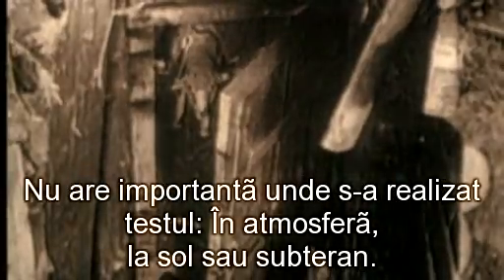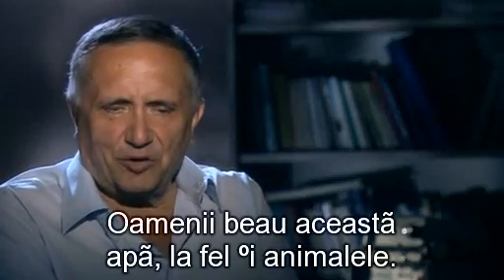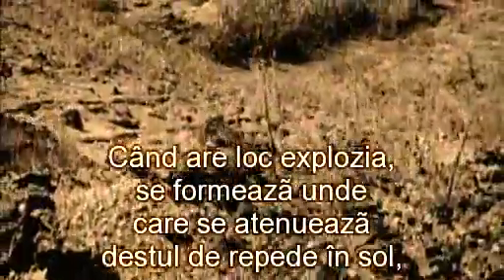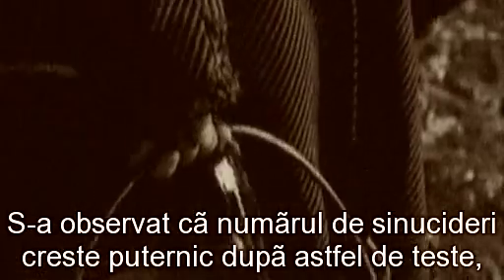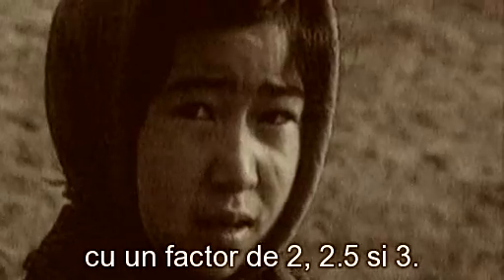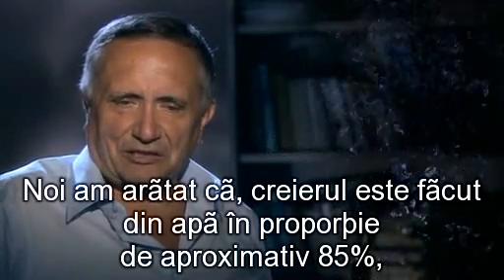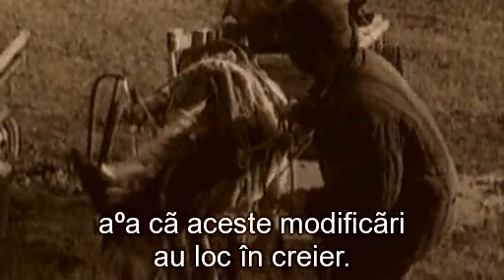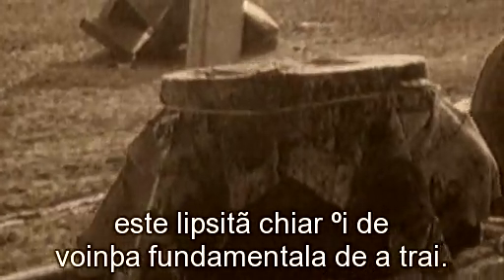It makes no difference where the test was carried out — in the atmosphere, on the ground, or underground. Colossal changes occur in the water, and the water's memory changes. People drink that water, animals drink it, and suddenly terrible changes take place. When the explosion occurs, waves are formed which die out fairly quickly in the ground, but the water may continue to fluctuate for another 30 days. Swinging like a pendulum, the waves create a new and pathological ordering in the water. It has been noted that the number of suicides rises abruptly after such tests — by a factor of two, two and a half, and three — and medical experts had absolutely no explanation for this. We could understand it: the brain is made of water, about 85%, so these changes take place in the brain, and a conflict between the water structures arises. The bioplasm of the brain is disrupted, and the result is that the person is deprived even of the drive to live.